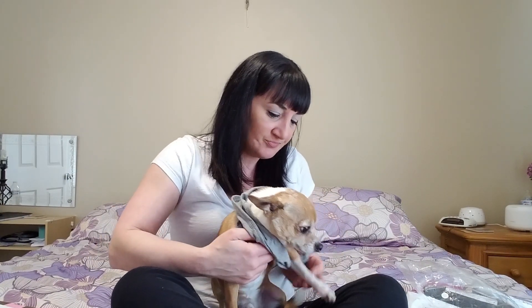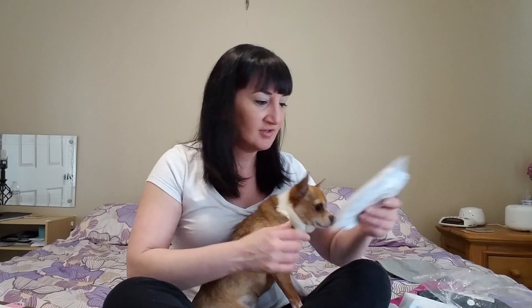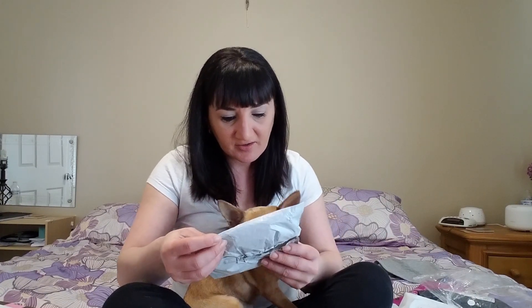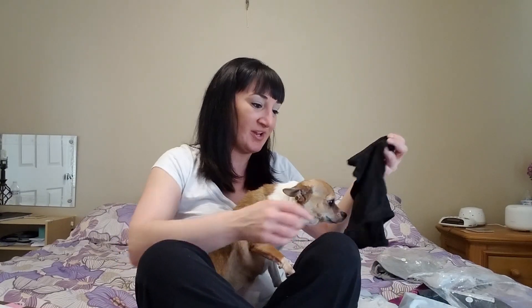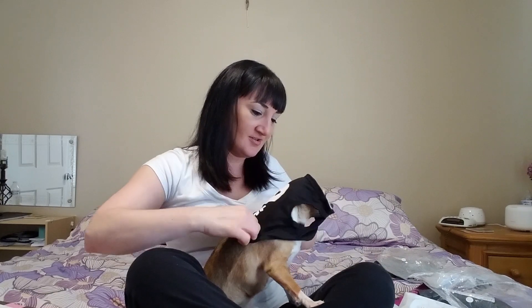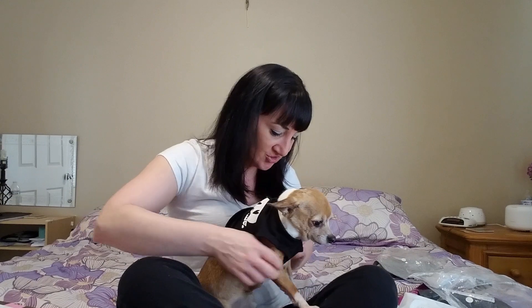Alright, let's get Paco out of this one and see what else we got. This is a mini t-shirt — maybe this will be the correct size. It's a small, so we're one step ahead. Bubba, what do we got? This is so cute, this is killer! This is also two dollars with shipping.